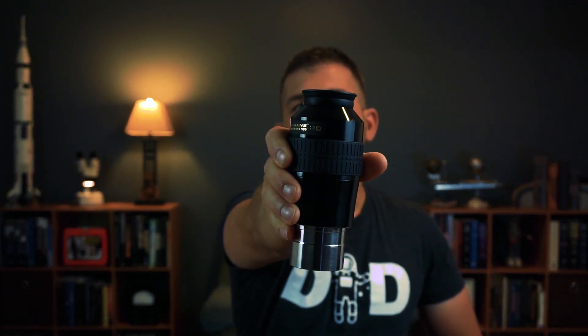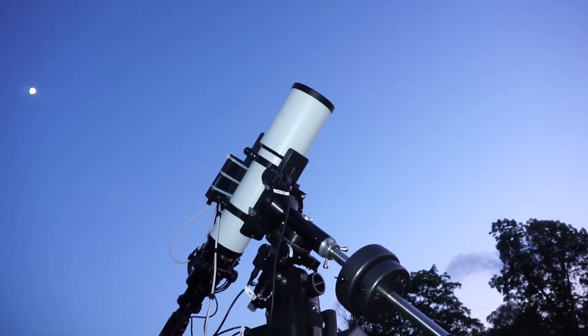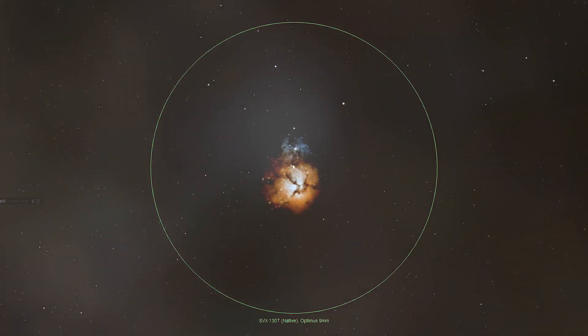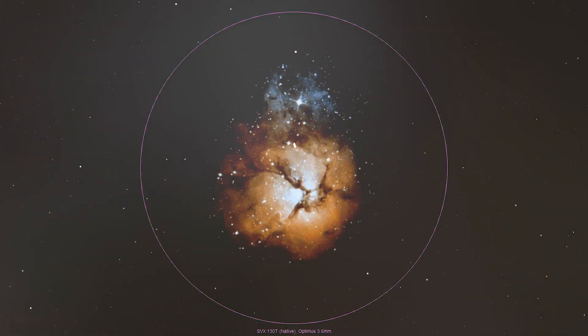Step 4: Move your eye to your widest field eyepiece. Always start your observations at your widest field eyepiece. For this simulation, I've chosen my 100-degree apparent field of view Stellarview Optimus 20 millimeter eyepiece on my Stellarview SVX 130T Premier Apochromatic Refractor. Center your object in the field of view and slowly work your way down to smaller and smaller focal length eyepieces, centering each one until you get the desired field of view for your setup. Short focal length telescopes and long focal length eyepieces work best on this object due to its very large angular size.